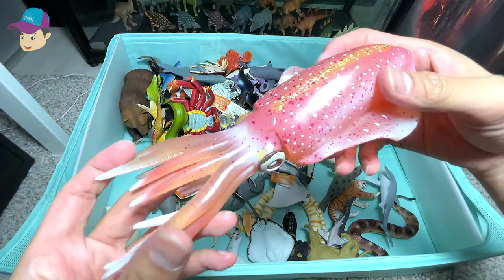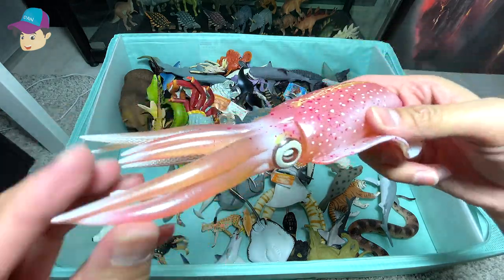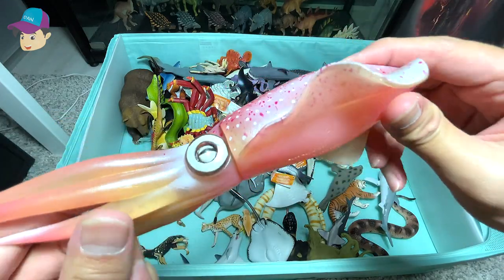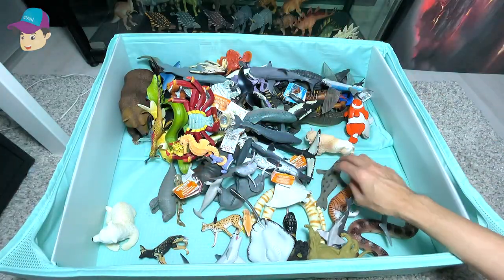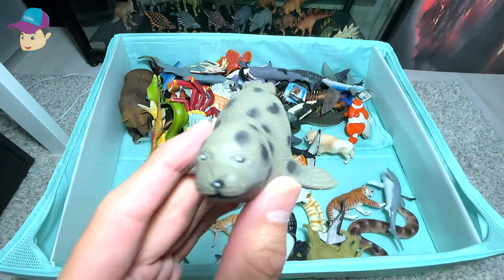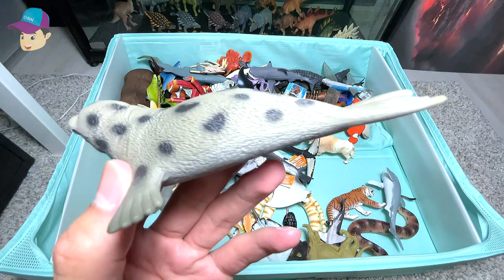And this is a reef squid. You can see it has plenty of tentacles and really beautiful patterns on its body. And speaking of patterns, you can see all the different spots on this spotted seal.